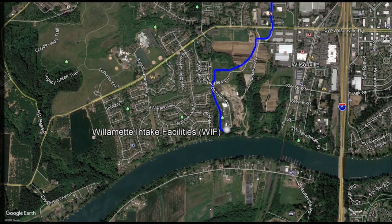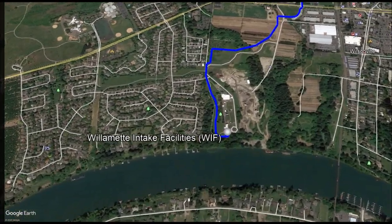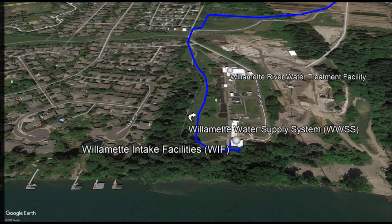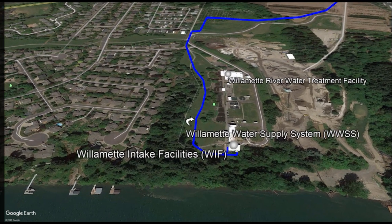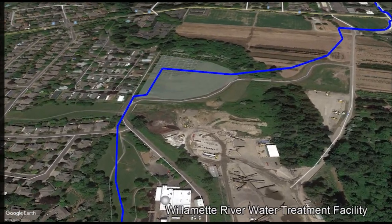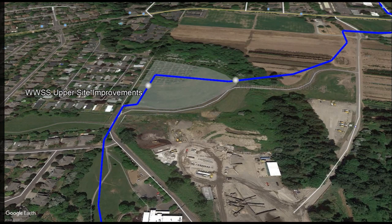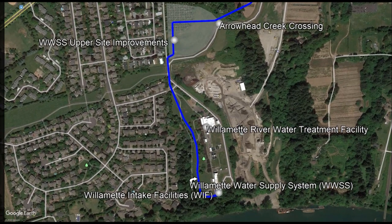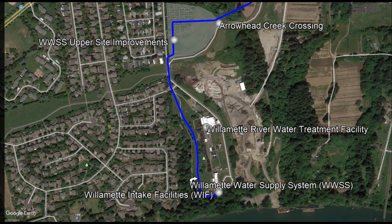The Willamette Water Supply System work at this site includes modification of the intake screens in the river, changing the size to increase capacity and seismic resiliency. It includes seismically reinforcing the riverbank, seismically strengthening the existing raw water pump station, building a new electrical building and standby generators at the upper portion of the site, and installing a portion of the system's 66-inch diameter raw water steel pipeline leading from Wilsonville to a new water treatment plant in Sherwood, including a tunnel beneath Arrowhead Creek. The work on these projects began in early 2020 and will continue through late 2024.